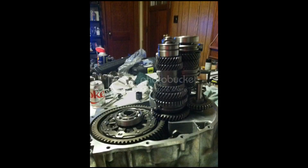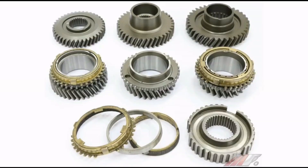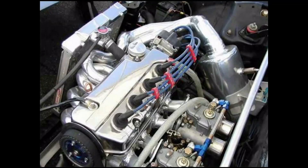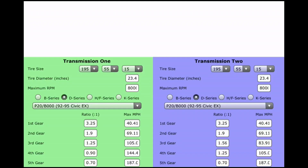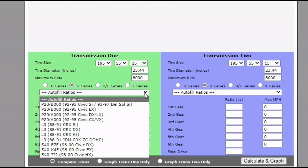Now we talk about gear ratios on the D-series, specifically on the confusion regarding close gear ratios, which is always decided by their friend's friend on Facebook without any logical sources, understanding, or even math.